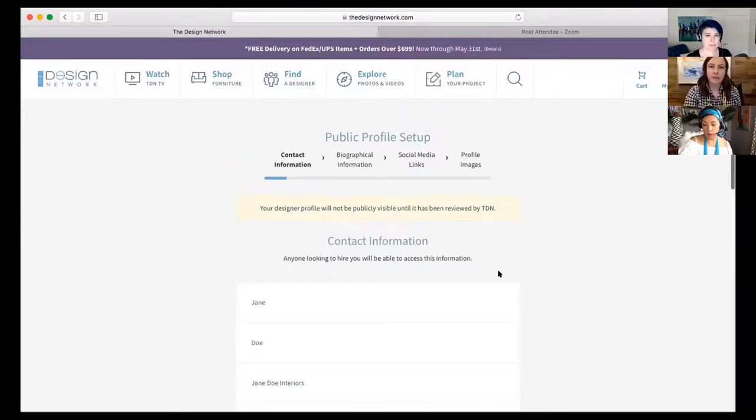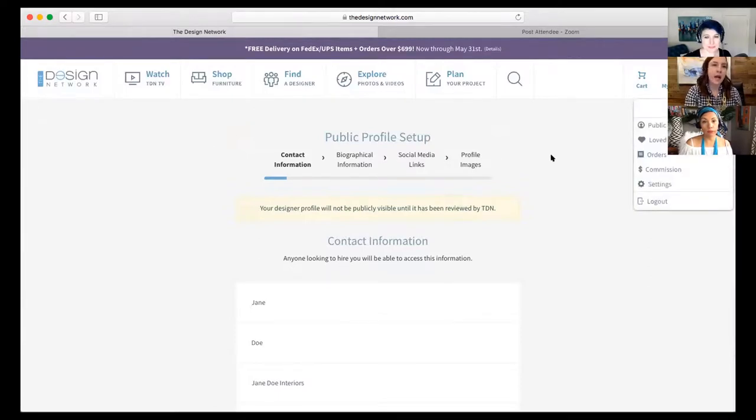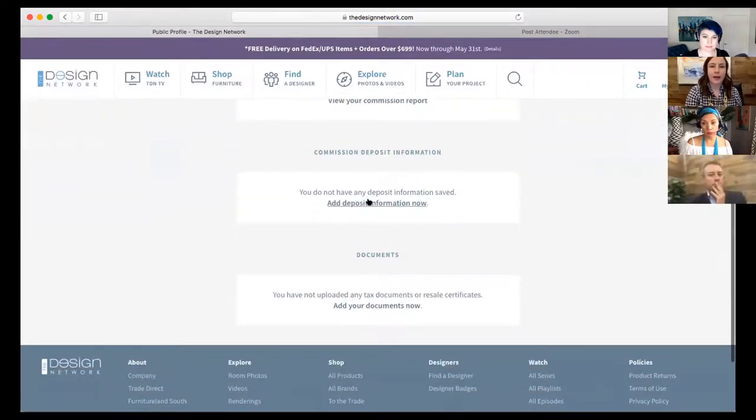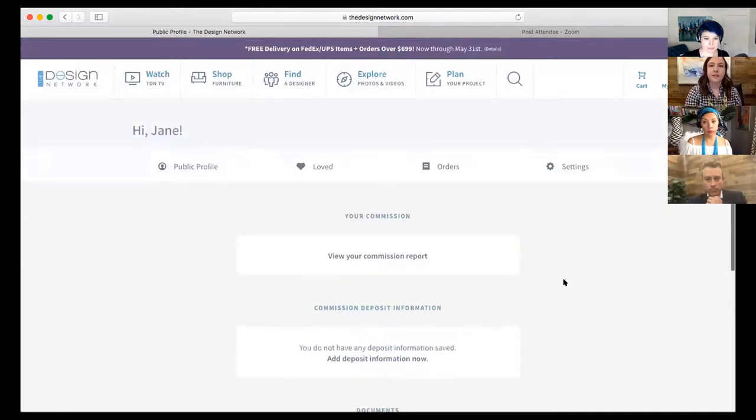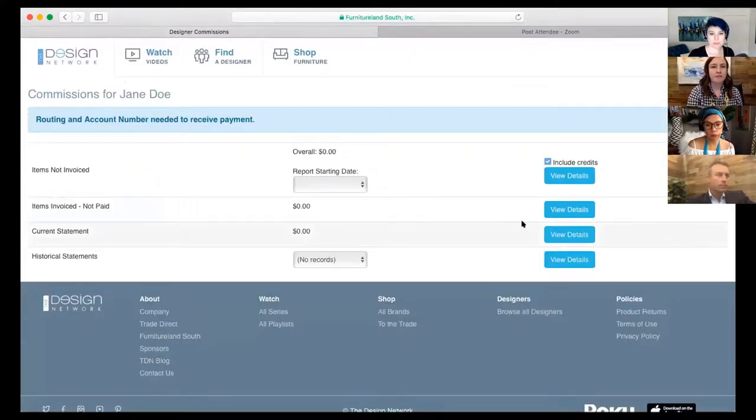Once you're in, you can set up all of your profile. We're going to do another webinar where we talk about optimizing your profile, so I'm not going to go into a lot of detail here. But if you chose to upload your documents later — if you go to Account and click on Commission, here is where you can go back in and add those: your deposit information, your resale certificate. This is also where, if you purchase through TDN online, you can track your orders, view your commissions, and if somebody uses your link to purchase something, it will show up on the commission report.